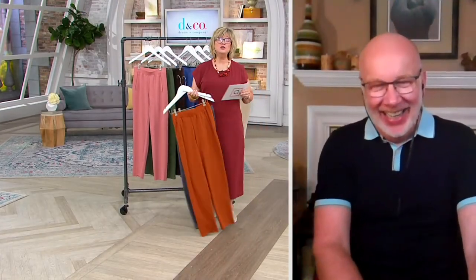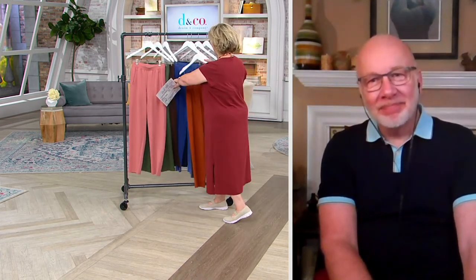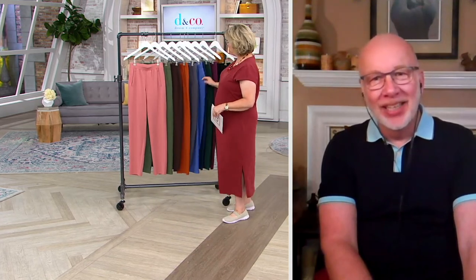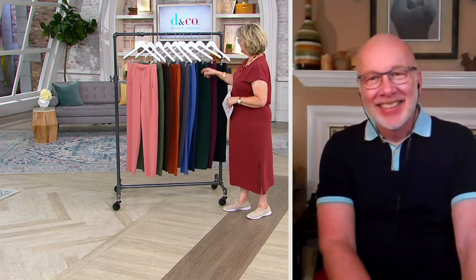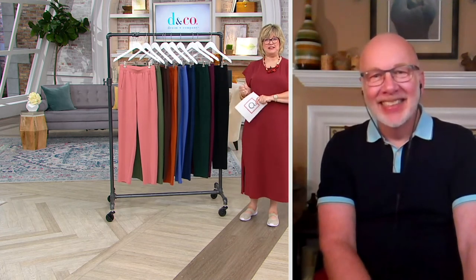Rhonda heard about the new Denim and Company men's clothing line and thinks it's great — she has a son who could use new clothes. The hosts joke that Gary will help inspire the men's designs. Rhonda says she's happy to be the age she is, adding 'God is good.'